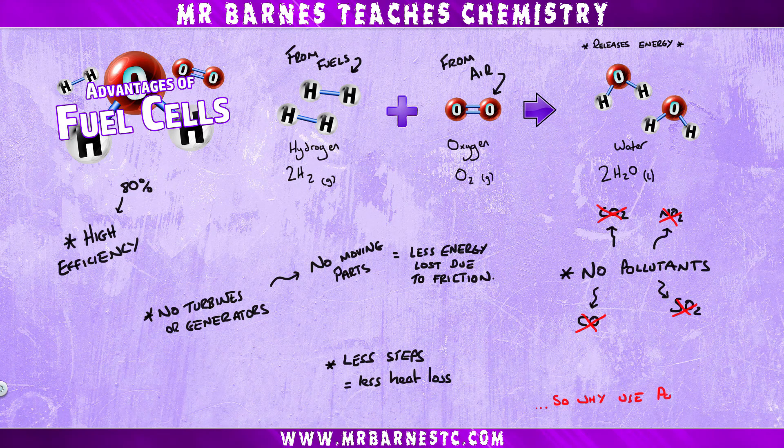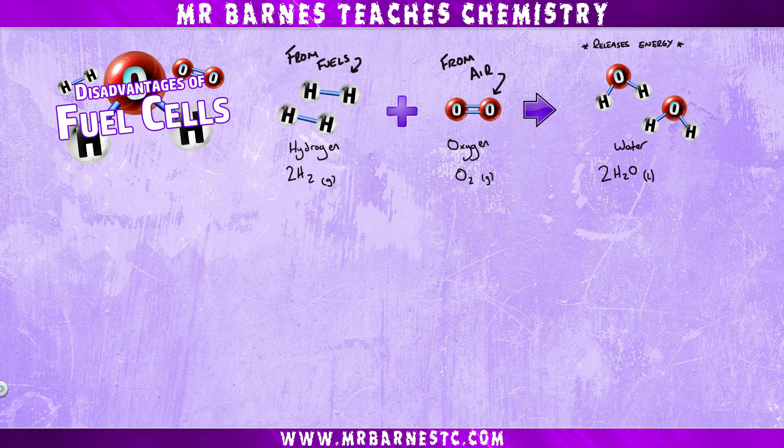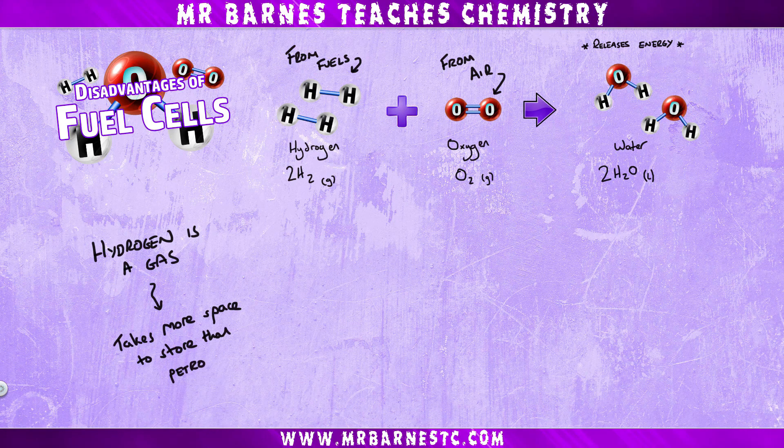The question is, why do we still use power stations and petrol if fuel cells are so good? There are a few key reasons. Number one being hydrogen is a gas. The problem with that is it takes more space than liquids such as petrol, so more space to store your gas.